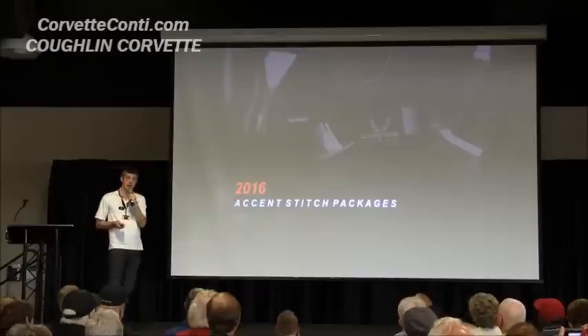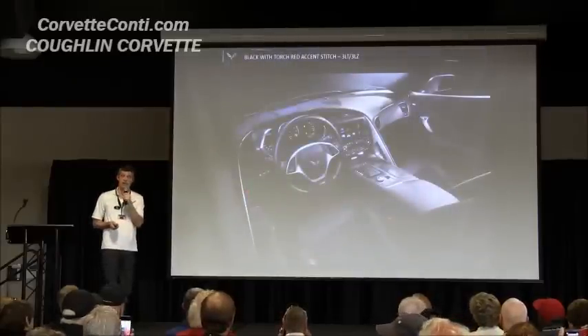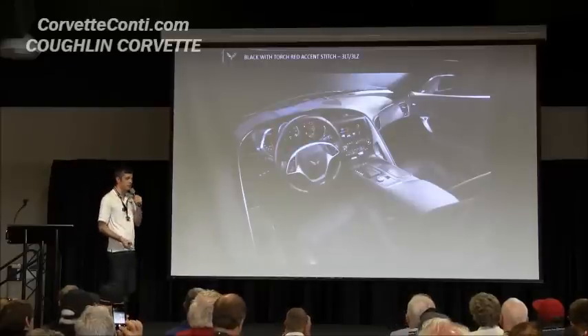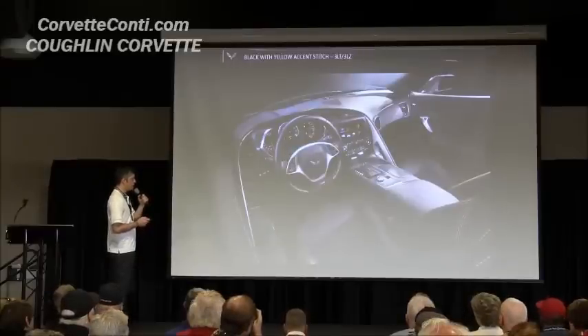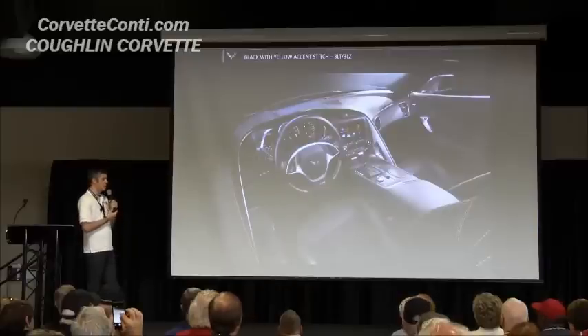Accent stitch packages are back for 16. We've got a black with red stitch and black leather with yellow stitch — both available on the 3LT and 3LZ leather interior.